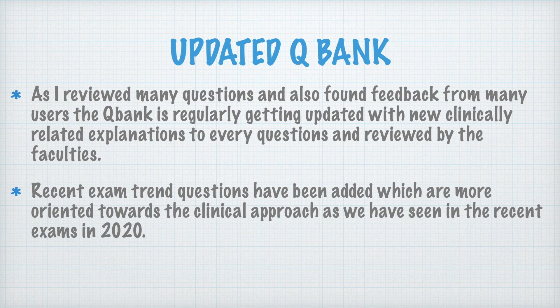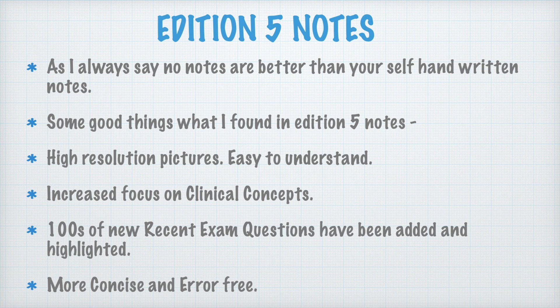Regarding the updated question bank: after reviewing many questions and reading user feedback, the Edition 5 question bank is regularly getting updated with new clinically related explanations for every question. These are reviewed by faculties to be error-free. Recent exam questions oriented towards the clinical approach, as seen in exams from 2020 onwards, have been added. For controversial questions, the explanation has been modified to clearly justify why a particular answer is correct and why the others are not.